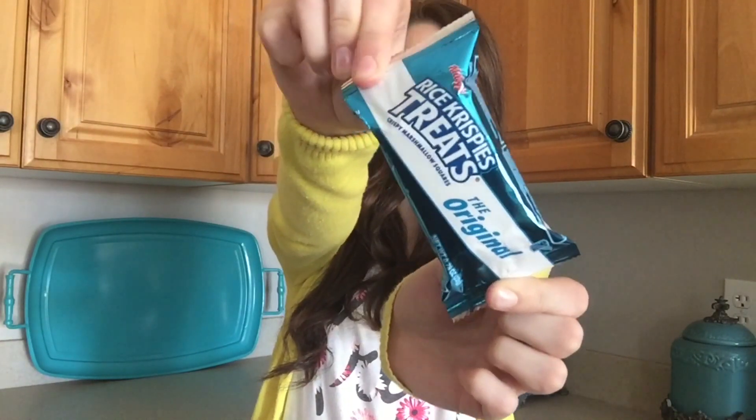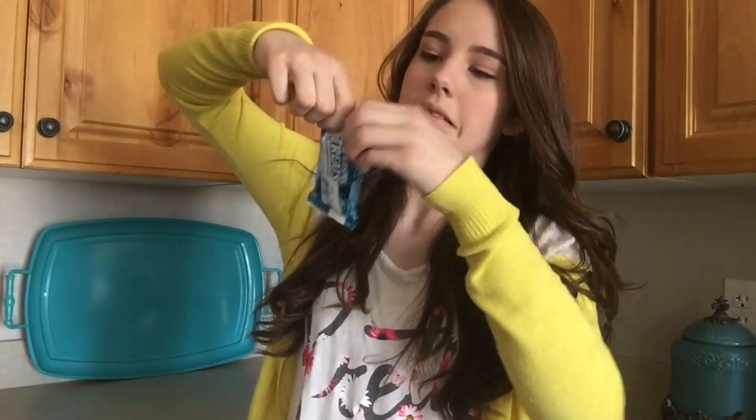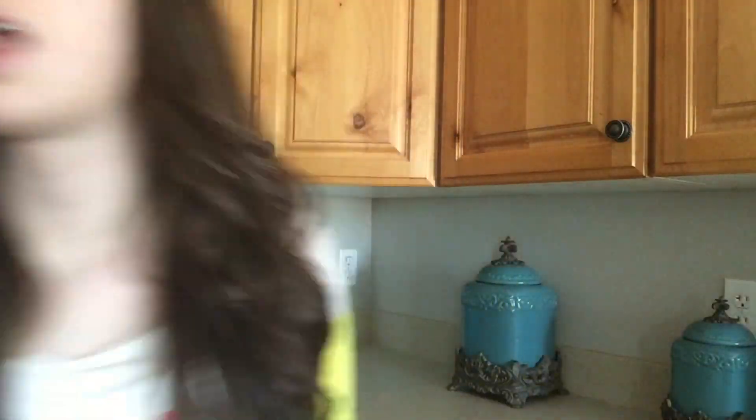I'm loving Rice Krispie Treats right now. I haven't had them in forever and now I'm just addicted to them. It's kind of bad but I love them so much. Lucky Charms are bae — they're so good, I love them and yes, they're great.